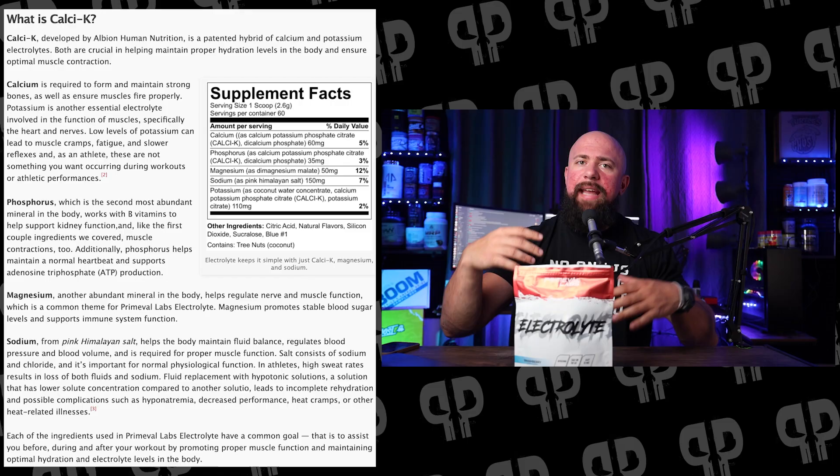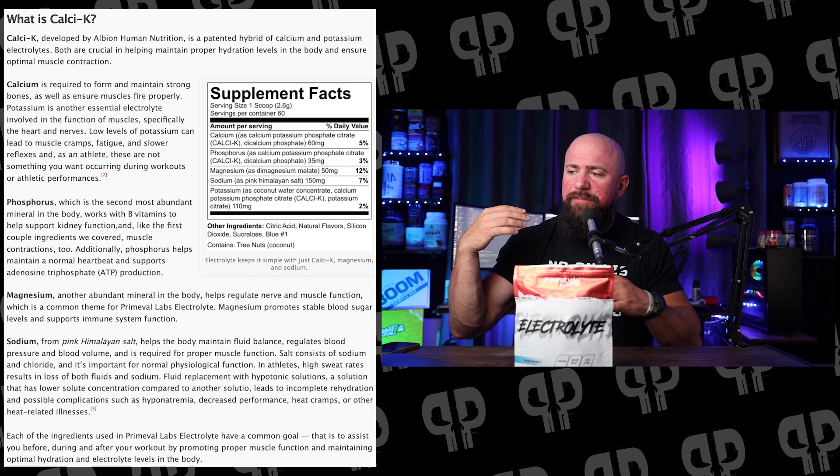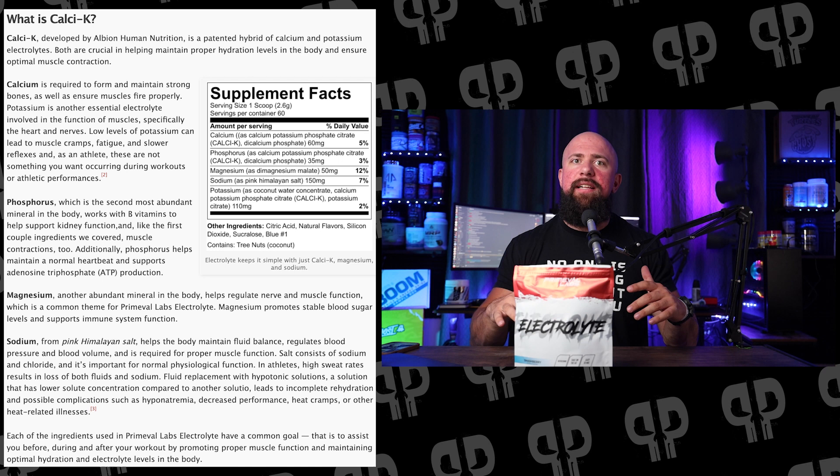They deliver these electrolytes mostly through CalCK in this product. There is also some pink Himalayan salt, dimagnesium malate, dicalcium phosphate, and potassium citrate to deliver these last little bits and get these final doses fully well-rounded. But for the most part, we're really talking about CalCK delivering a lot of these ingredients. CalCK is actually developed by Albion Human Nutrition — a brand that we trust for a lot of different ingredients in this industry. CalCK delivers the calcium and potassium, while magnesium, chloride, and sodium come from dimagnesium malate and pink Himalayan salt, but more on that later.